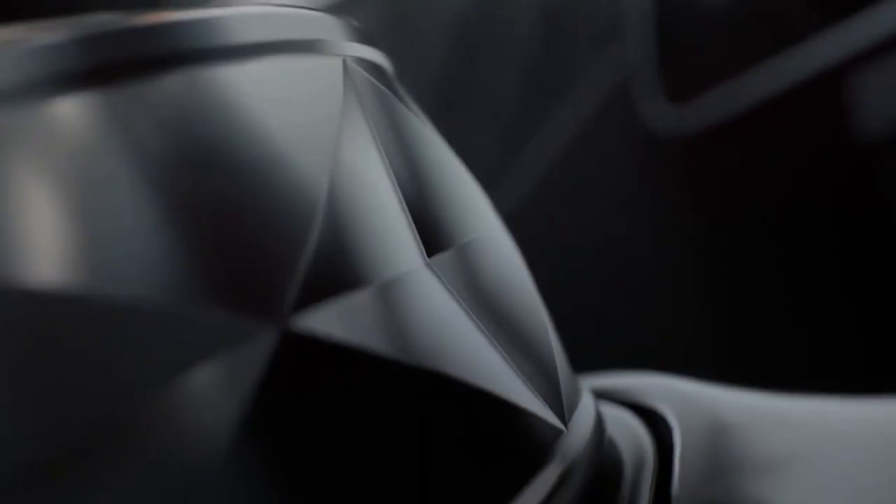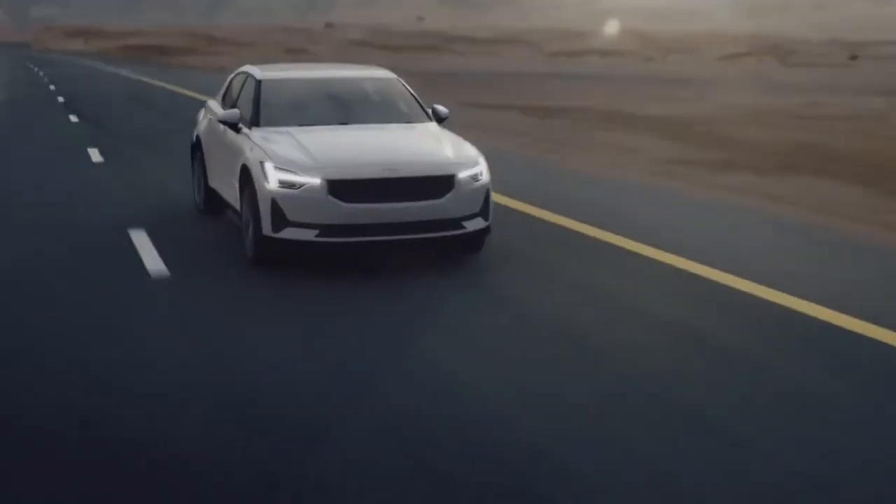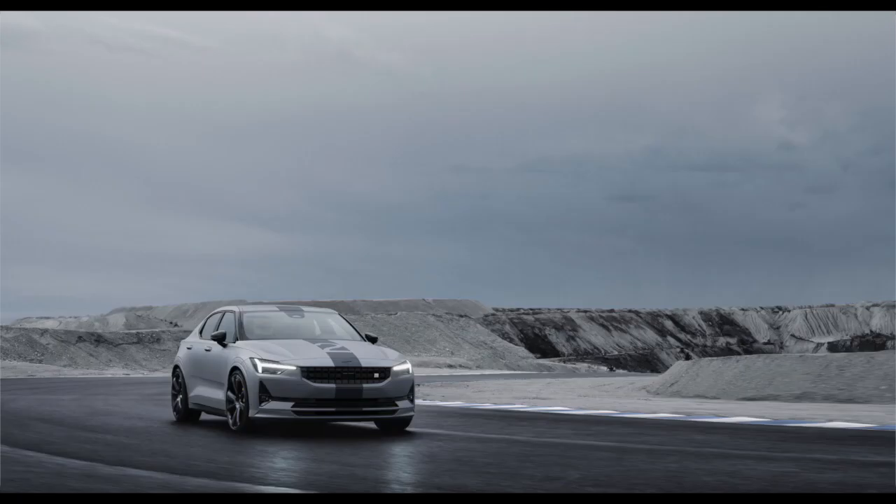The EV maker announced plans to make and sell 270 units of the 476 horsepower fastback sedan, with 47 of those vehicles intended for the US market. The Polestar 2 BST Edition 270, named for the number of vehicles that will be built, will be available exclusively in Europe, China, and North America.